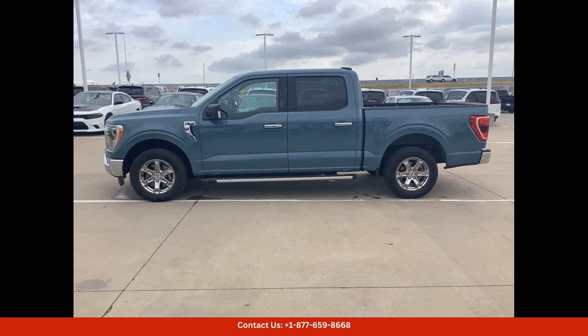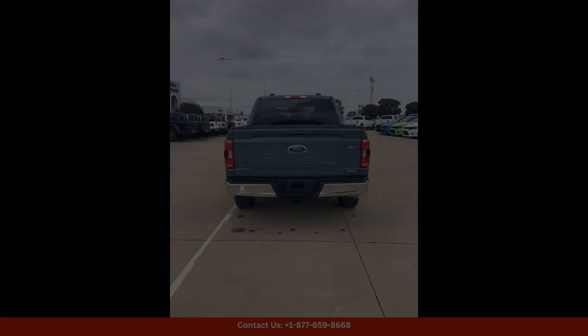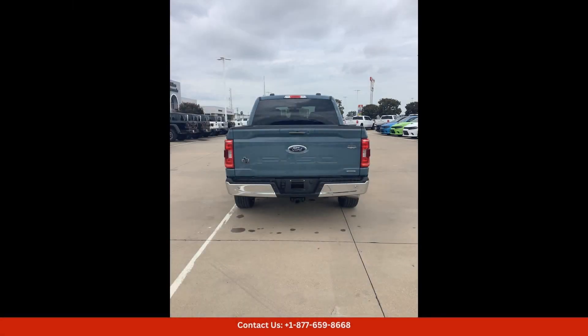Under the hood, this Ford F-150 is powered by a powerful and efficient engine that delivers strong performance and towing capabilities. The 2WD drivetrain provides a smooth and responsive driving experience, whether you're navigating city streets or hitting the open road.